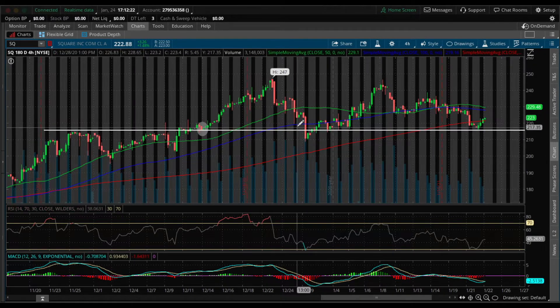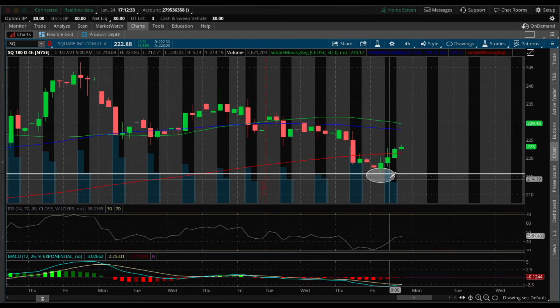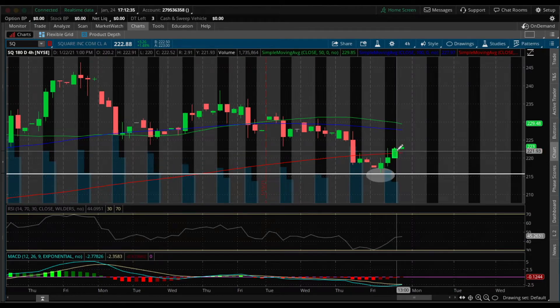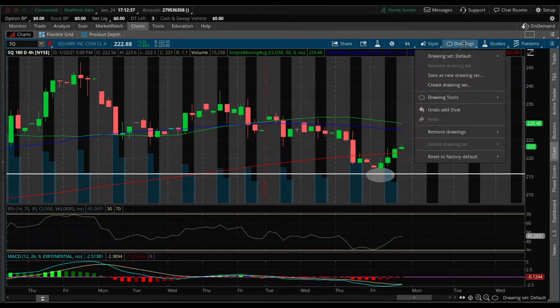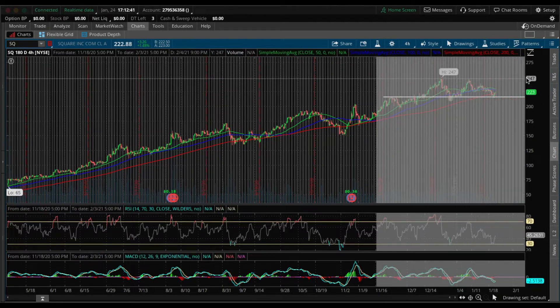And also right here, you can see they bounced off that area again. And then right over here on January 22nd, in after hours, we can see that they tested this line and continued to trade higher on Friday.